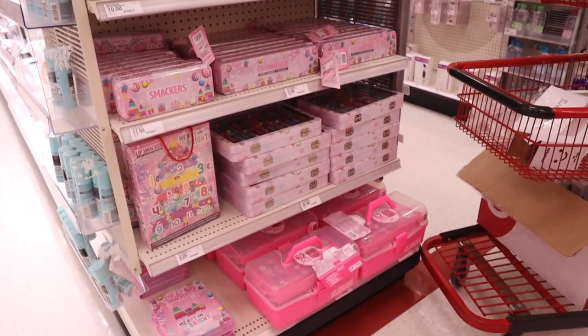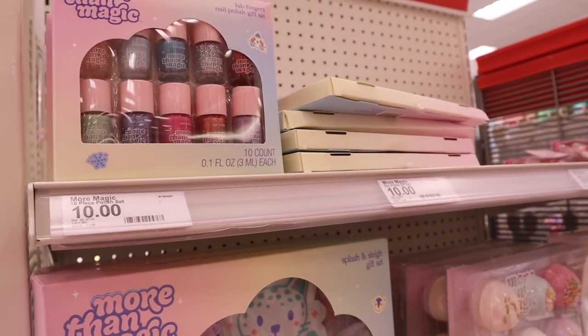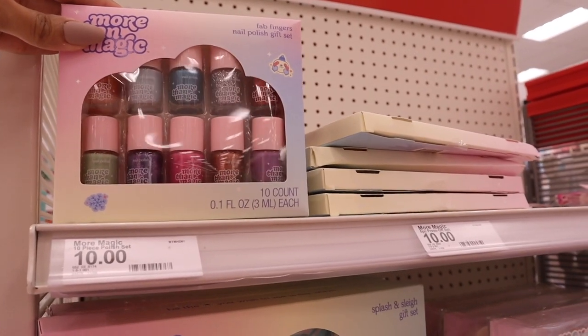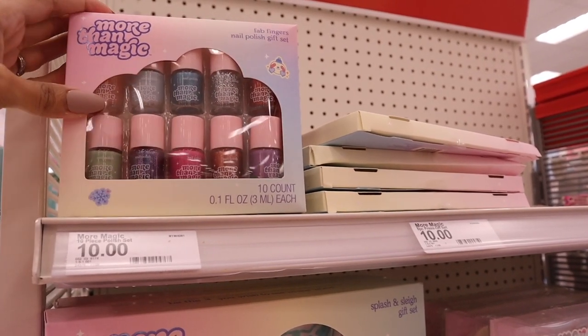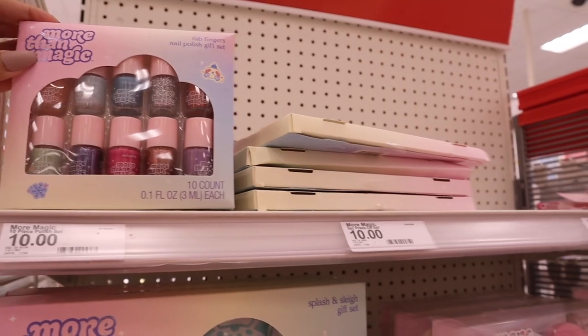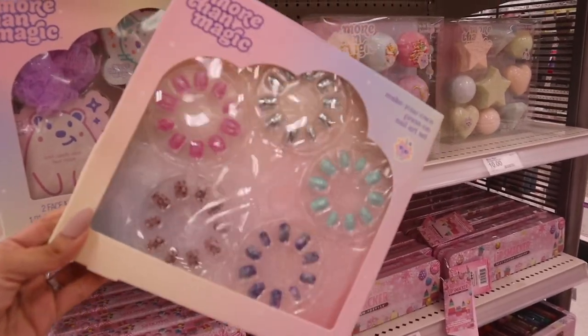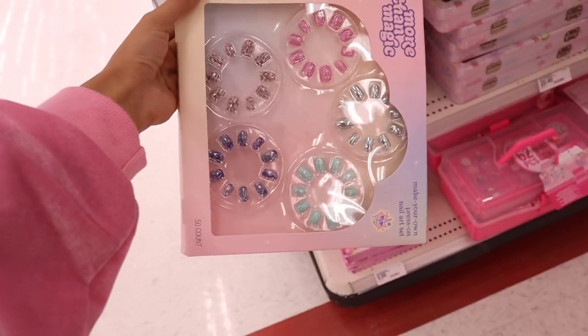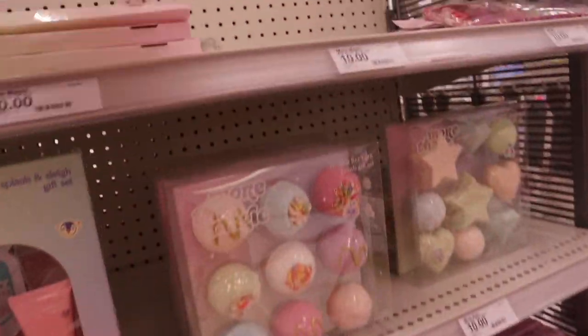Everything is pink over here — this section is seriously so adorable. Starting on the top, they have nail polishes — so cute. You get 10 of them, matte and glitter ones, for only $10. The next one is a nail set — a 50 count — and you get pink, silver, and mint green with glitter, really cute for $10. They also have this one for $10: you get two nail polishes and three liquid lipsticks. How adorable — I love the colors too.